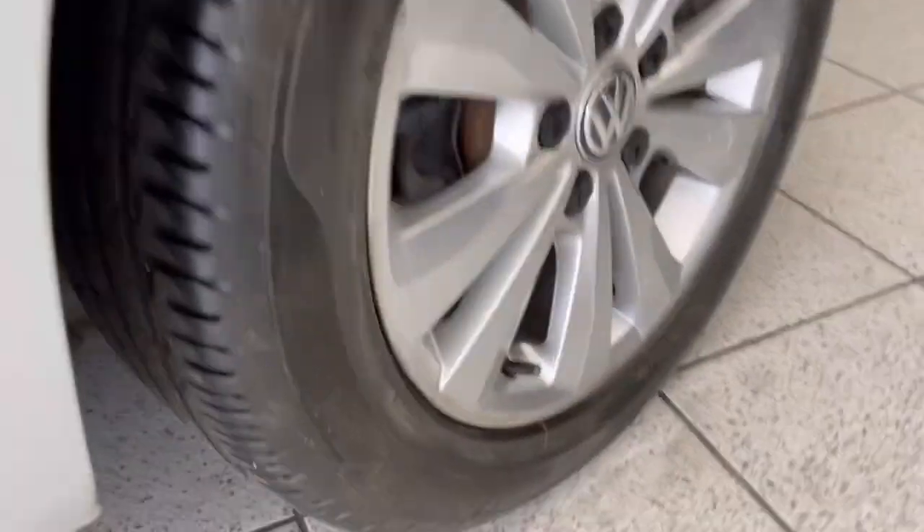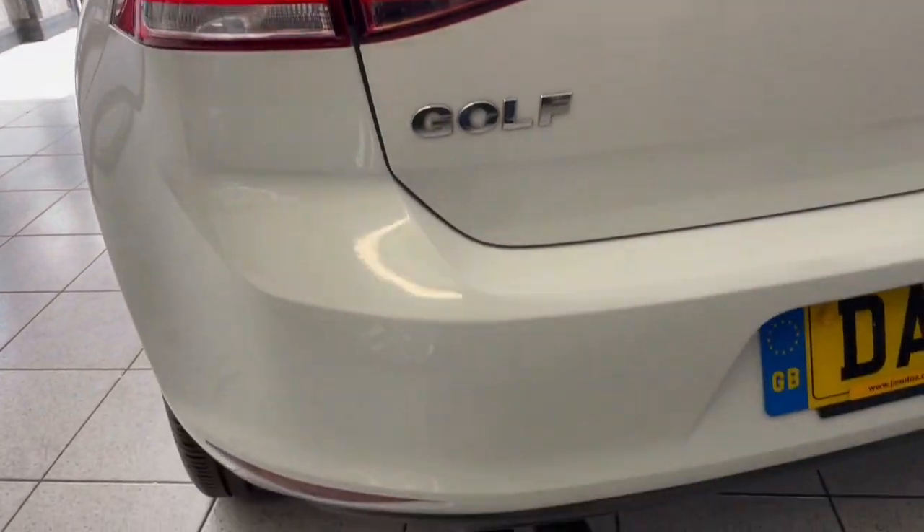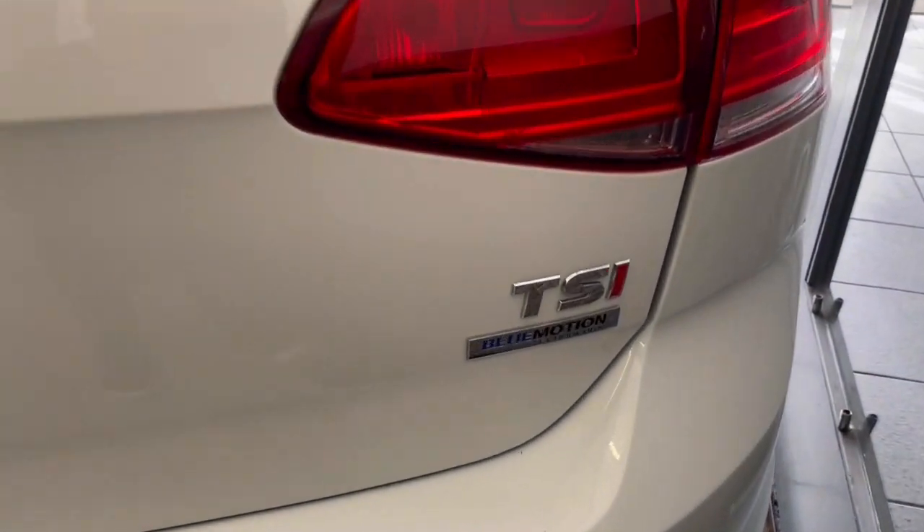Tyres are great on this car. Like I say, it does have full service history — there's eight service stamps. Everything's all complete with it: two keys, handbooks. And there we have the TSI Blue Motion.